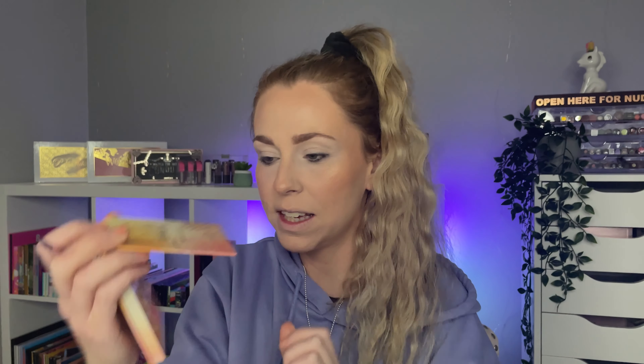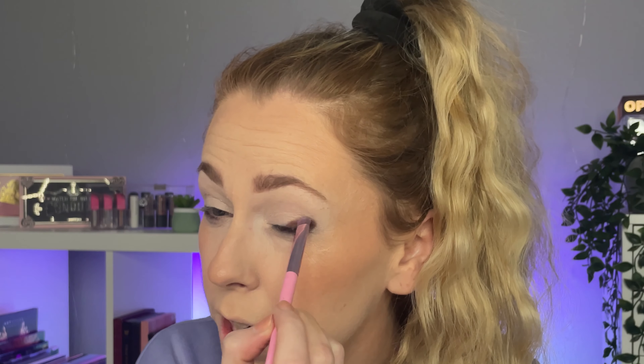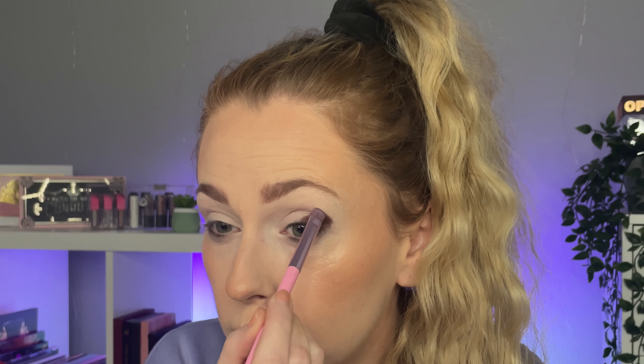I'm gonna start out with the dark brown called 'Rise,' which is in the Sublime Paradise palette, just starting with that in the outer corner. This swatched really nicely — this deep brown shade compared to some of the other mattes — so I was quite pleased to see that. I'm just gonna wrap that onto the lower lash line as well.